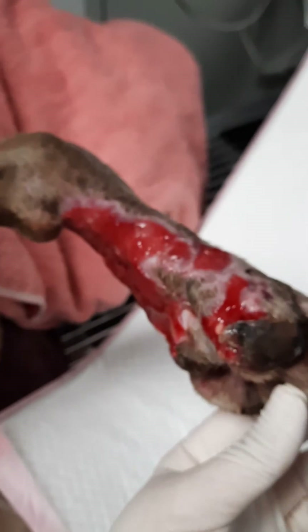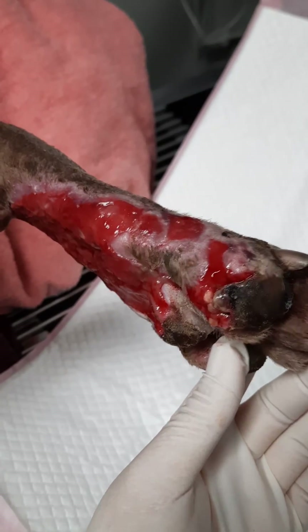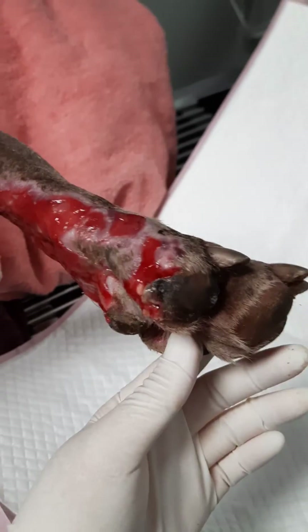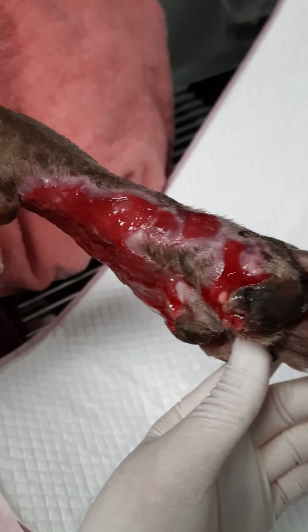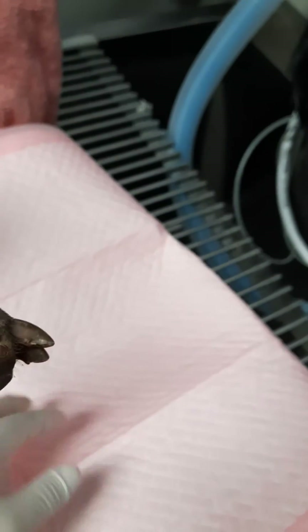The patient is currently sedated with 7 micrograms per kg of medetomidine and 0.2 mg per kg of butorphanol. Sedation is good, and we've propped him onto this table so that we can rinse the wound copiously with a good supply of water.